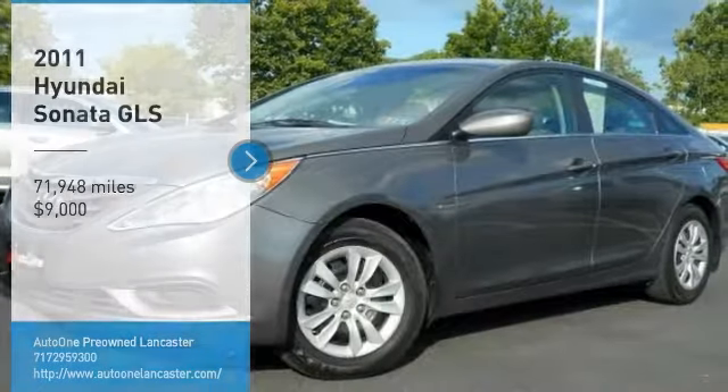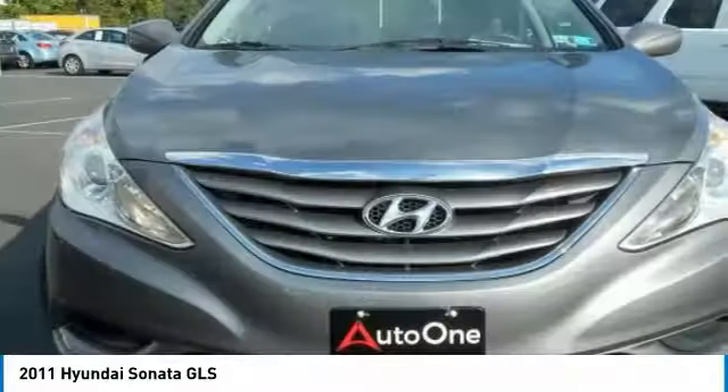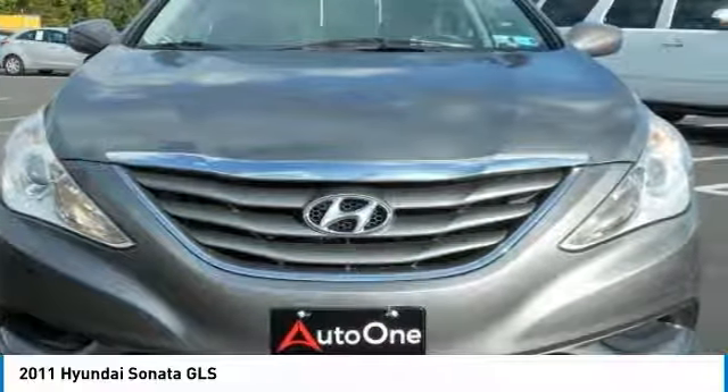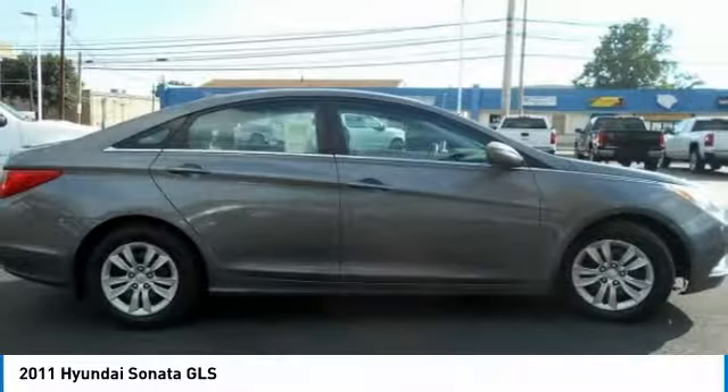Come test drive the 2011 Sonata. The Sonata has a long list of technologically advanced interior features and options that make driving safer, more convenient and much more fun.